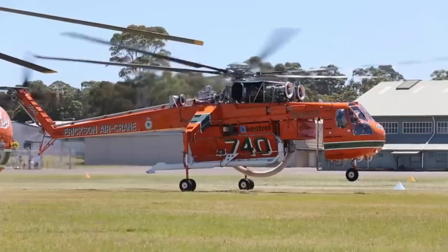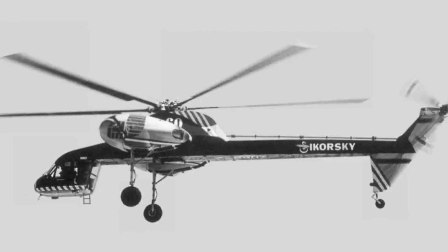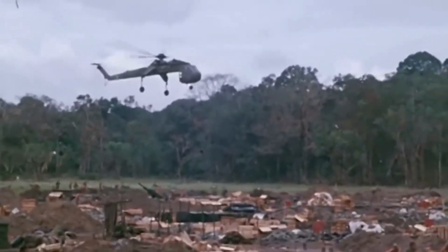First, let's uncover the origins of the Sikorsky S-64 Skycrane, developed by Sikorsky Aircraft Corporation in the 1960s. This heavy-lift helicopter was initially designed for military and construction purposes. However, its capabilities quickly caught the eye of firefighting experts, leading to an innovative adaptation that would change the course of firefighting history forever.